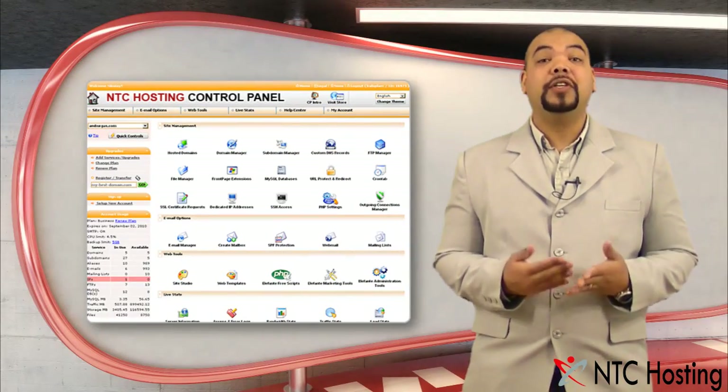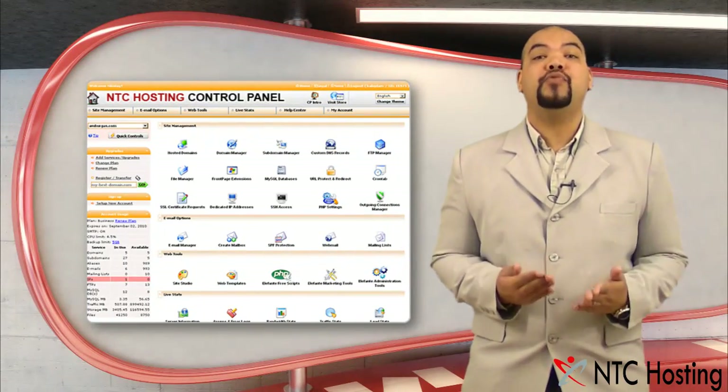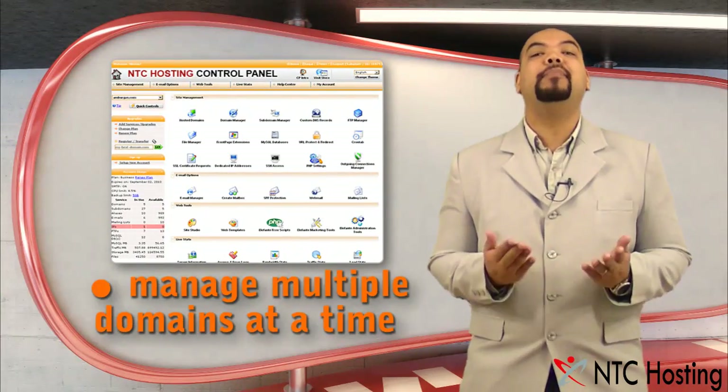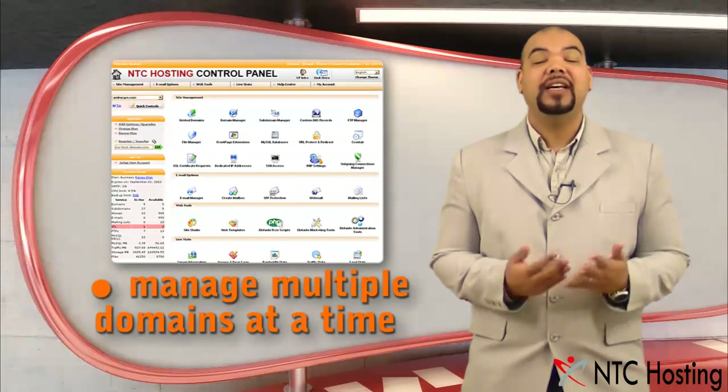All the web hosting plans offered by NTC Hosting include a premium control panel from where you can register, transfer, and fully manage multiple domains and websites at the same time.